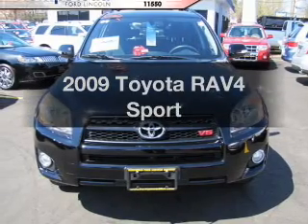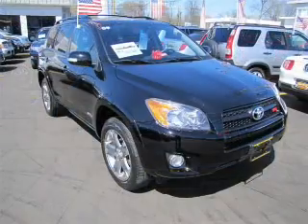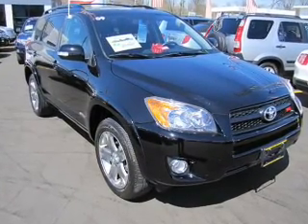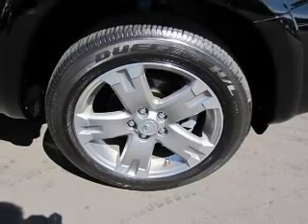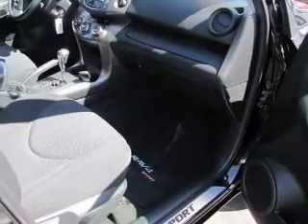Imagine yourself in this 2009 Toyota RAV4. Travel the roads in style and comfort in this great vehicle. With a reliable 6-cylinder engine, the powertrain includes 4-wheel drive, driven by a 5-speed automatic transmission. Premium wheels lend a distinctive appearance.